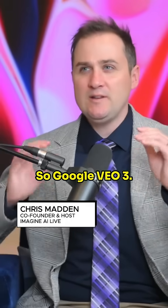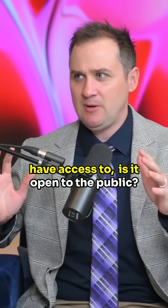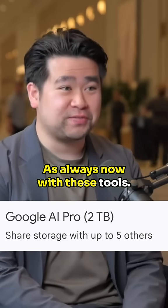So Google Veo 3 — for those who haven't used it yet, because not a lot of people have access to it — is it open to the public? It's now open to the public. I think you need to have a subscription, as always now with these tools, but it is available.